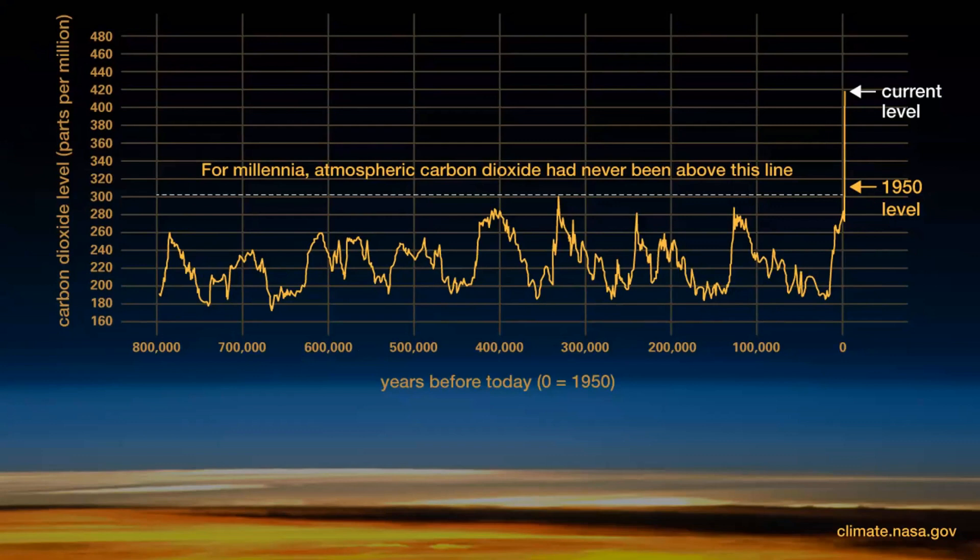We don't need any more CO2 in our atmosphere. NASA data taken from ice cores shows how CO2 went up and down naturally between 200 and 300 parts per million for hundreds of thousands of years and had never been over 300 ppm — until we started burning things. CO2 is now rapidly climbing, so anything we can do to reduce emissions is a good thing.